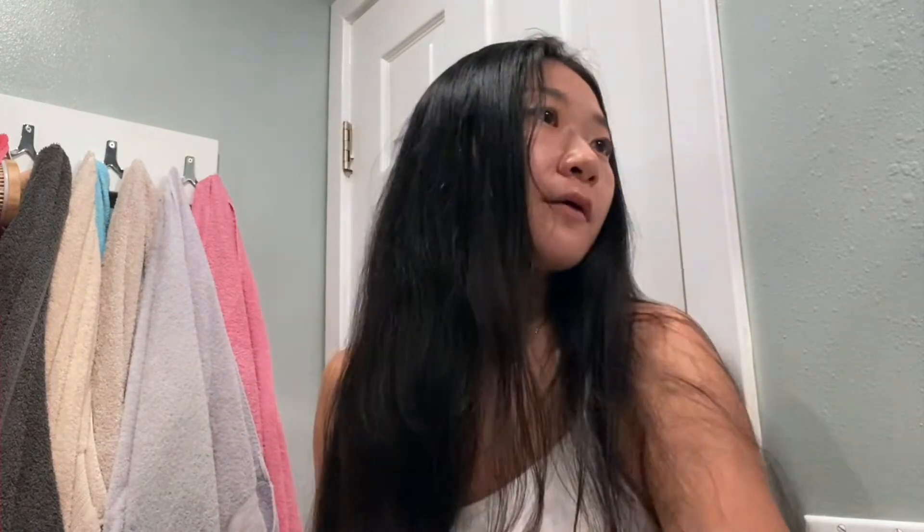I use wide-tooth combs to brush out my hair instead of brushes — it doesn't rip the hair. It does take more time, but replacing your brush with a wide-tooth comb really works. Start with about this much product and apply it to both your scalp and throughout your whole hair, doing the scalp first.